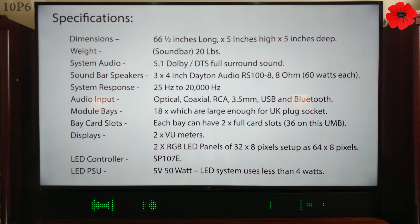Displays: 2× few-meter RGB LED panels of 32×8 pixels, set up as 64×8 pixels. LED controller: SP-107E. LED PSU: 5 volts, 50 watts. LED system uses less than 4 watts.